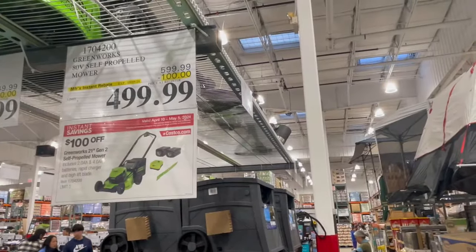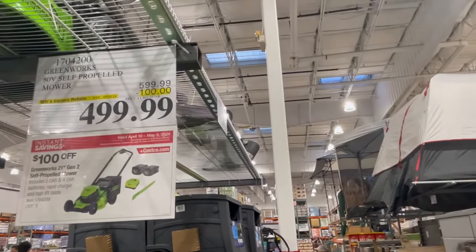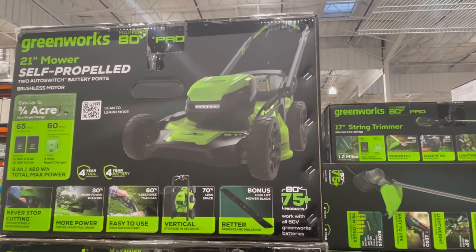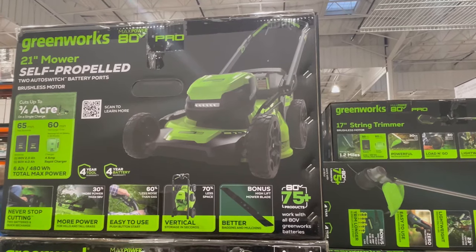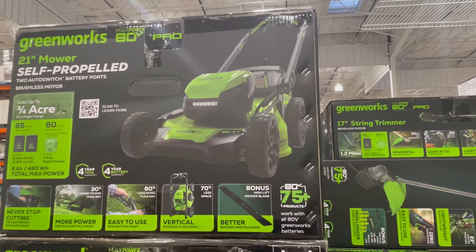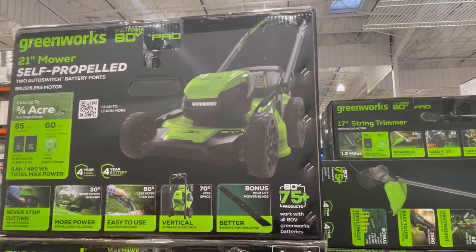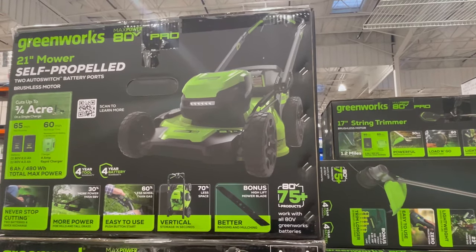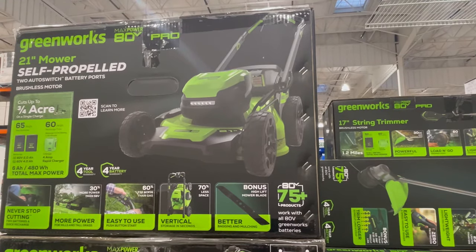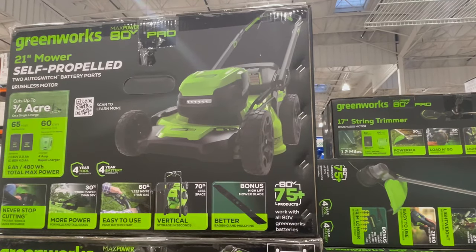This Greenworks 80-volt, 21-inch, Generation 2, self-propelled mower is $100 off this month, on sale for just under $500. It's a two-battery, rapid-charge, two-blade lawnmower with LED lights, quick-fold handles, vertical storage, and zero maintenance. It provides 60 minutes of run time or up to three-fourths of an acre on a single charge, and has a high-lift blade for better bagging and mulching.